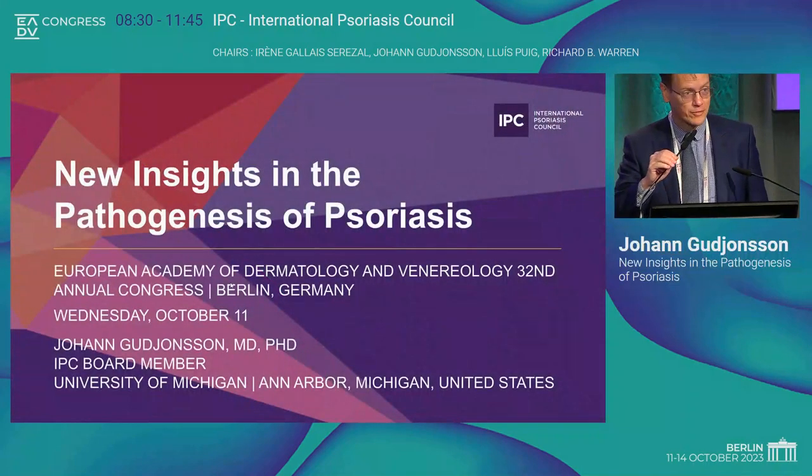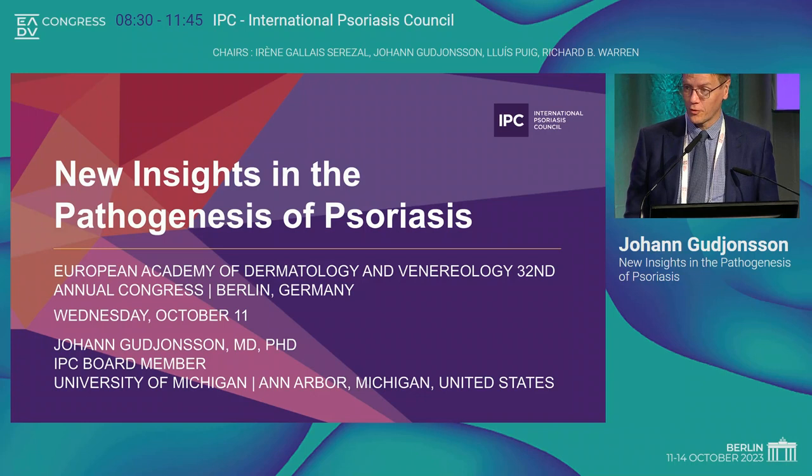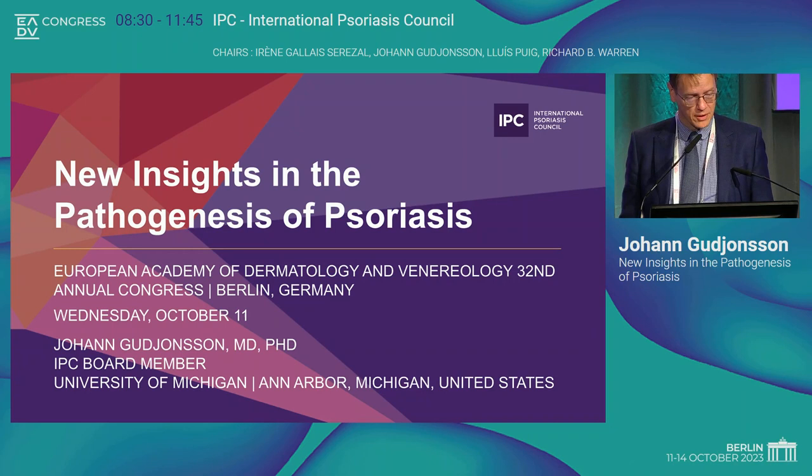I'm very excited to be with you this morning and I appreciate being given the opportunity to show you some of the work that we've been doing on psoriasis over the past — getting over 25 years. What I'm going to talk about this morning is new insight in the pathogenesis of psoriasis.